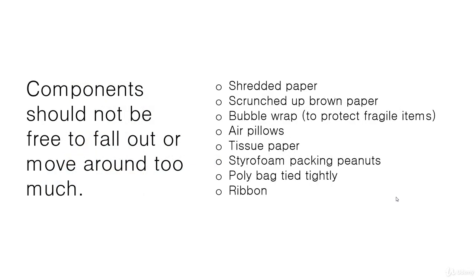Components inside your bundle shouldn't be able to fall out or move around too much, and this is especially true of gift bundles. For internal packaging you can use shredded paper or scrunched-up brown paper — something Amazon uses now, which is just thick rough brown paper scrunched and squashed in with the items to stop them moving around. You can also use bubble wrap for fragile items, plastic air pillows, craft tissue paper stuffing, a poly bag tied tightly, or ribbon around a poly bag.